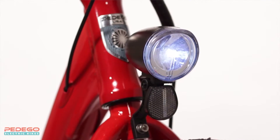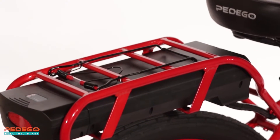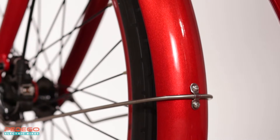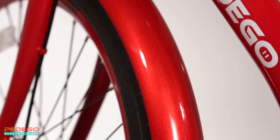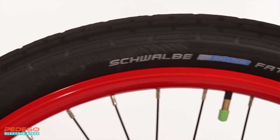Front and rear lights for your safety, a sturdy rear rack to carry your stuff, seven gears for easy pedaling, optional fenders to keep you clean and dry, and Kevlar belted tires with self-sealing tubes that help prevent against flats.